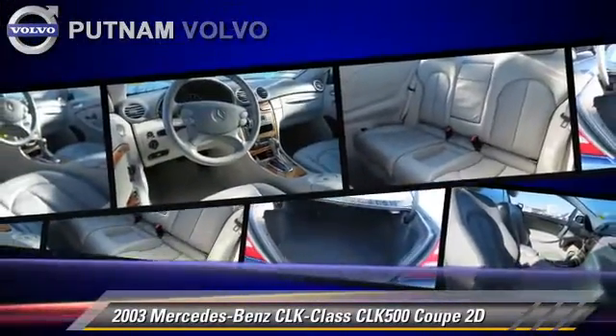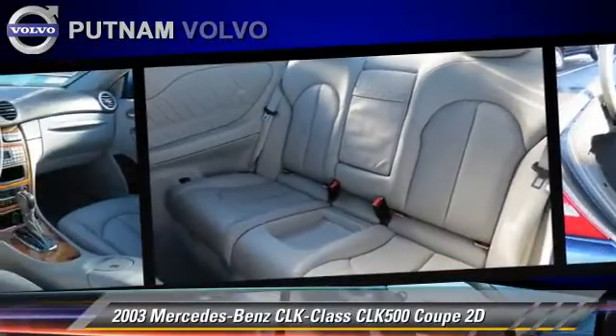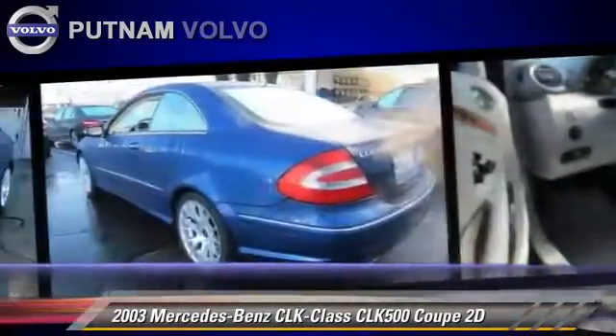Comfort and convenience features include power windows, leather seats, and premium sound. Give us a call to schedule your test drive today.